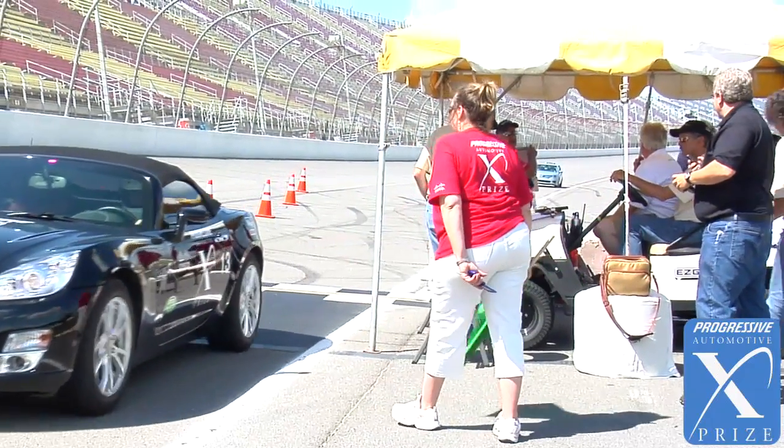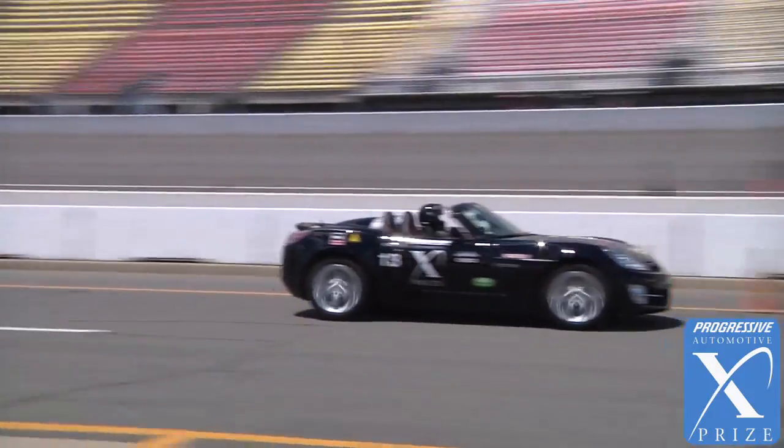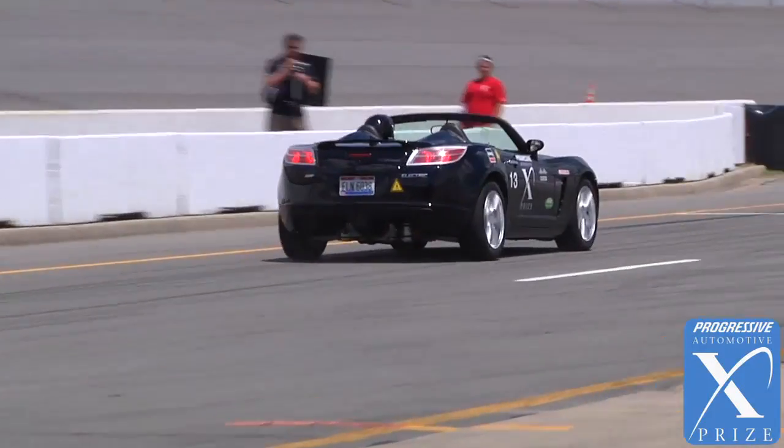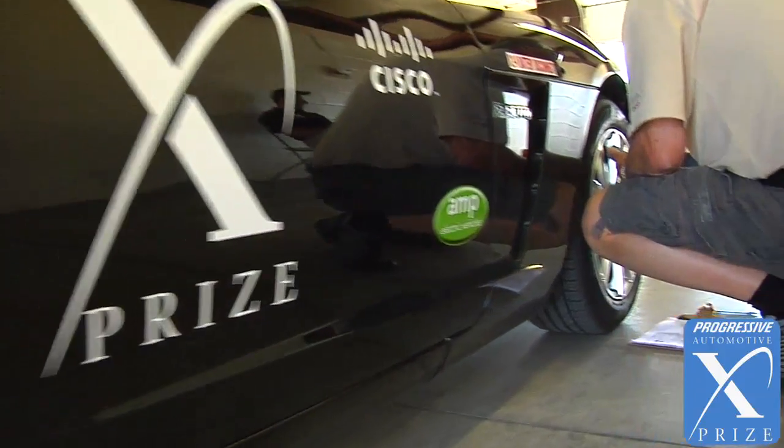We chose early on, even before the X-Prize, that we would convert existing vehicles. That decision came from the challenge of building a drivetrain — an electric drivetrain — which takes everything we've got and more. We have a street-legal, insured, safe car with six airbags. Doing that from scratch, spending all the time in the wind tunnel that GM did, using all the lightweight super materials they put into these cars these days — doing that from scratch is beyond what we can even fathom.